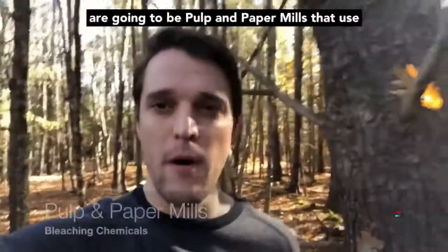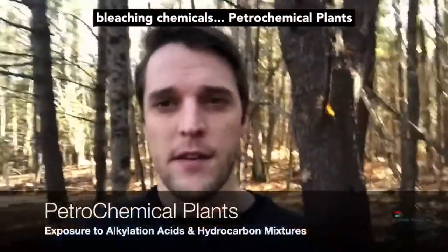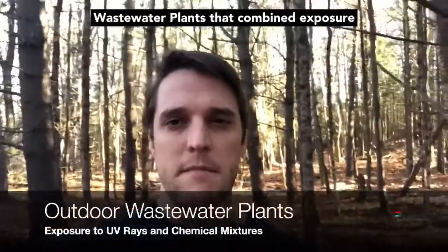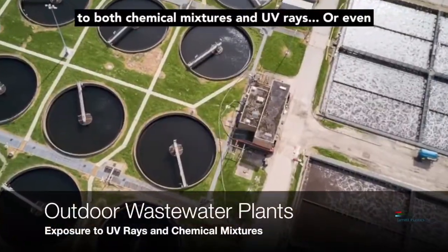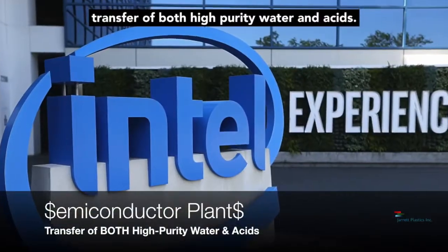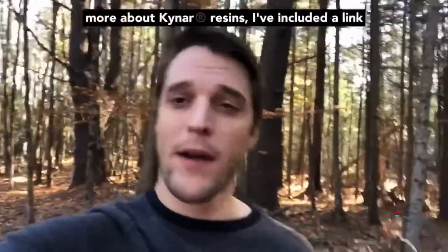A few examples are pulp and paper mills that use bleaching chemicals, petrochemical plants using acids and hydrocarbon mixtures, outdoor wastewater plants that combine exposure to both chemical mixtures and UV rays, or even semiconductor plants where there's a need for transfer of both high purity water and acids. The list truly goes on and on.